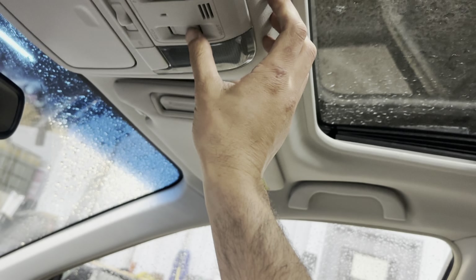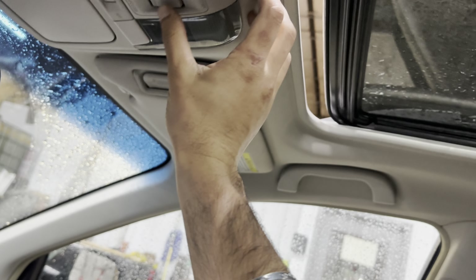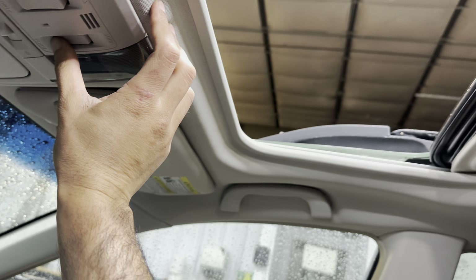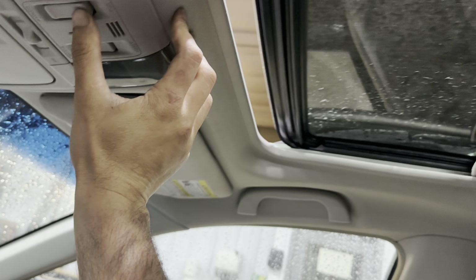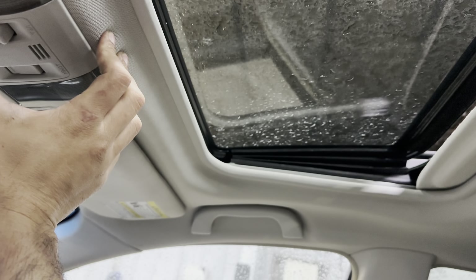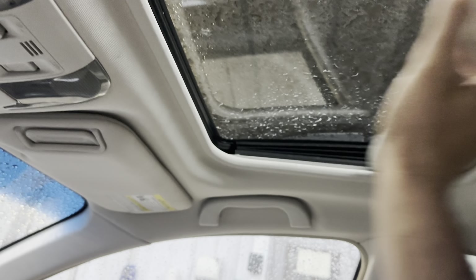Right over here we've got the sunroof for the vehicle — it slides back and then flips up as well. Nice and smooth operation.